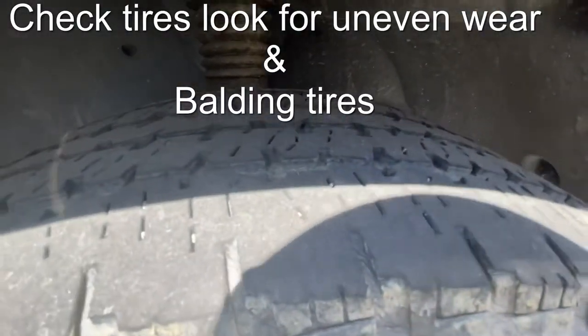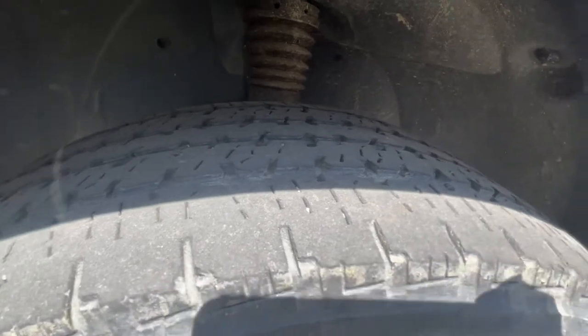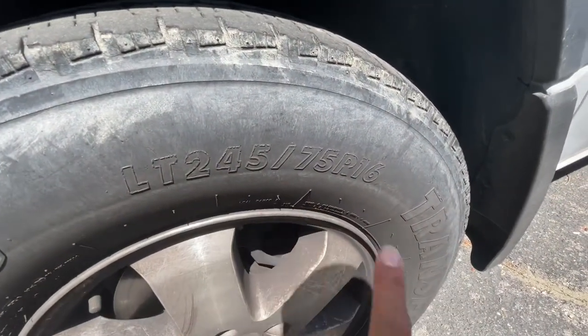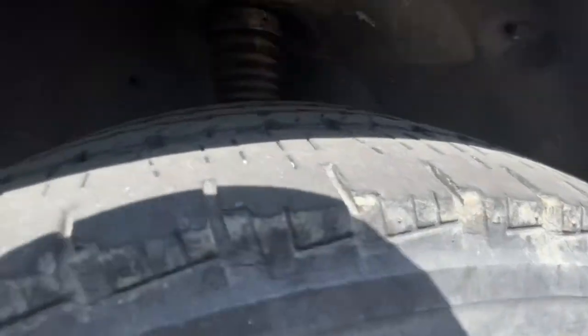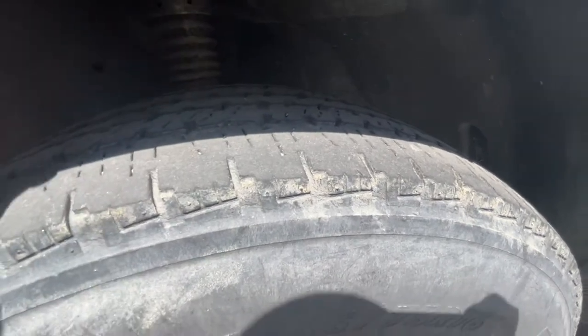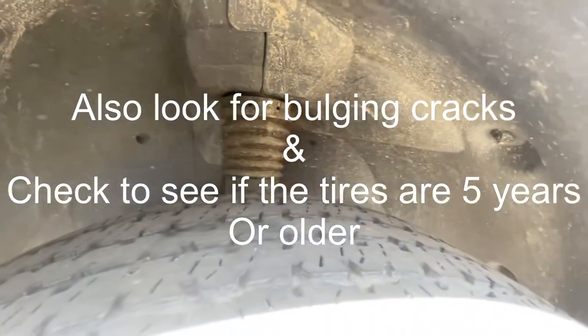One thing you want to look for is the tires — you may have to replace them. It looks like on this one we might have to, but I think the tires I have on my current vehicle should fit, so that's a good sign. You just want to make sure there's no uneven wear on the tires. If you see uneven wear, that's usually a bad sign — usually something wrong with the suspension components.